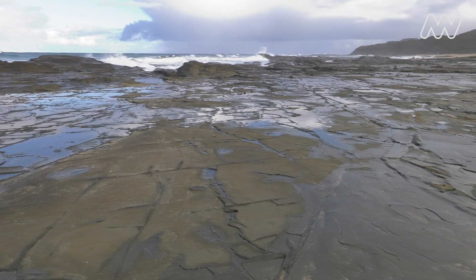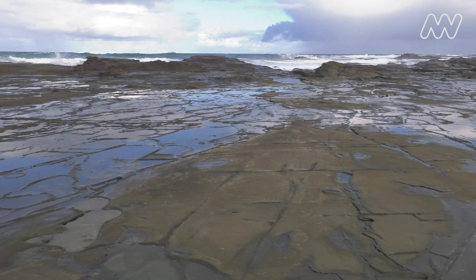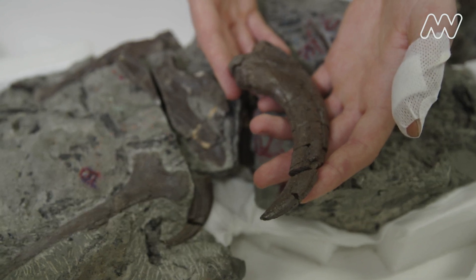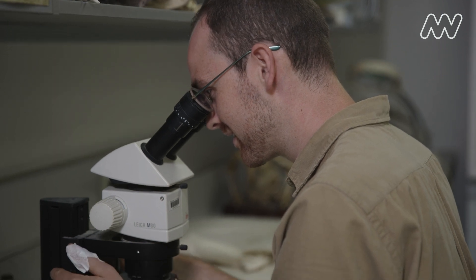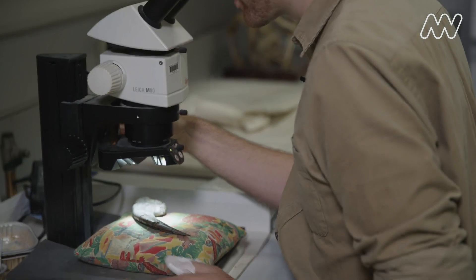The Otway Claw was discovered near Cape Otway in 2014. By 2019, we were ready to unveil it. We know how old the Otway Claw was because in the rock around it, fossilized pollen and spores from ancient plants have been preserved as well. Even a one centimeter cube of sandstone rock from Cape Otway could contain tens of thousands of fossilized pollen and spores.